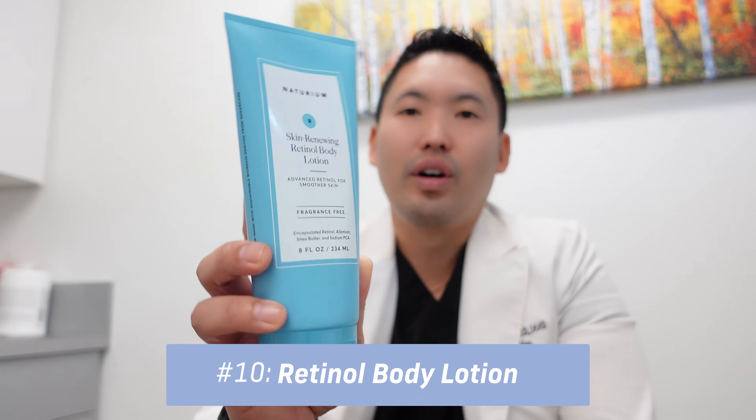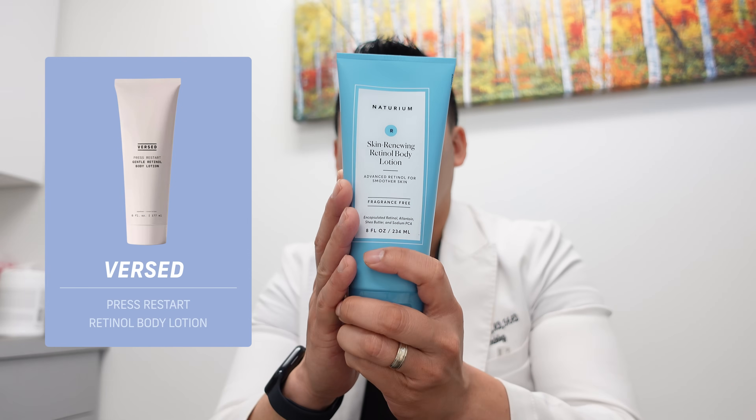Senescent cells are burnt-out cells that can no longer regenerate new collagen. The OS-1 peptide helps clear them out so your skin functions more like younger skin, supporting collagen production and cellular repair. Sunscreen is already the GOAT of anti-aging — protecting yourself from UV is crucial every day. UV chews up collagen, just like smoking does, but smoking does it faster and the damage is permanent. Getting peptides in your skincare is huge. Don't neglect your neck, chest, and the back of your hands.